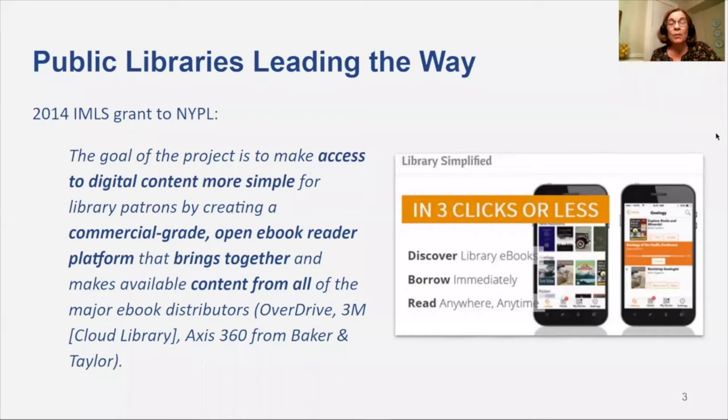In 2014, the New York Public Library submitted a grant proposal to IMLS that dealt with ebooks. The frustration that patrons were having in dealing with multiple ebook vendors and their interfaces was palpable to anyone who worked the front desk of a public library. The goals of this project were threefold: to make access to digital content more simple for patrons; to create an ebook platform that was not only commercial grade but open in both standards and protocols; and to bring together into a single interface ebooks from at least the three primary public library vendors at the time.